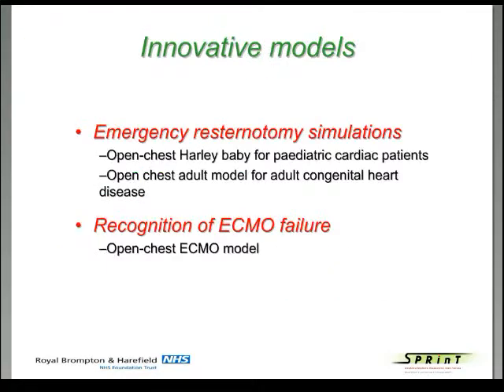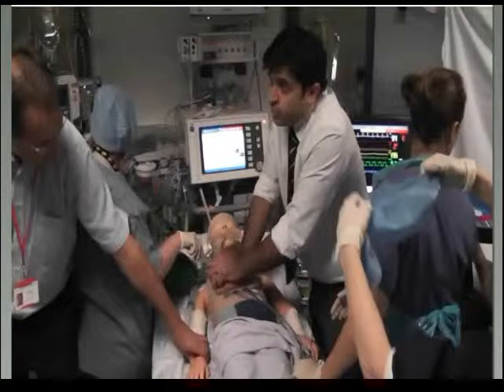Then we would do the simulation for 15 minutes. In our innovative models targeted towards cardiac intensive care, we identified that emergency re-sternotomy simulations were required — we had been pretending up until now. So we developed an open-chest Harley baby for pediatric cardiac patients, in which the skin and sternum can be opened for tamponade to be released, and also an open-chest adult model for adult congenital heart patients. We also developed an open-chest ECMO model for recognition of ECMO failure.